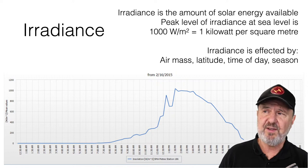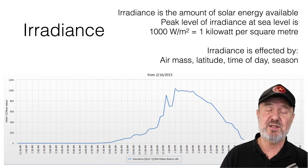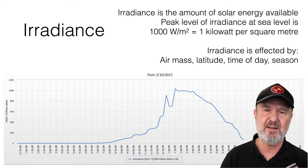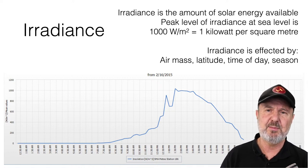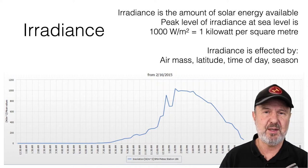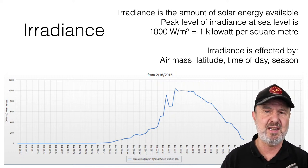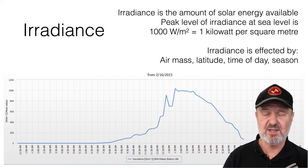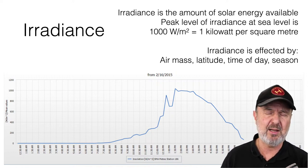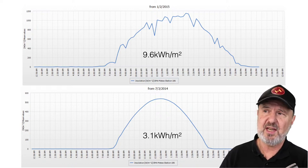Things that affect irradiance include air mass — the thickness of the air, how it absorbs and scatters light — and latitude, which is the biggest factor. The closer you are to the equator, generally the better the solar resource. Time of day and season also matter: the angle of the sun varies significantly. Here in Melbourne, the sun peaks at about 74 degrees above the horizon at midday in summer, but only 28 degrees in winter, meaning fewer rays reach your solar panels.